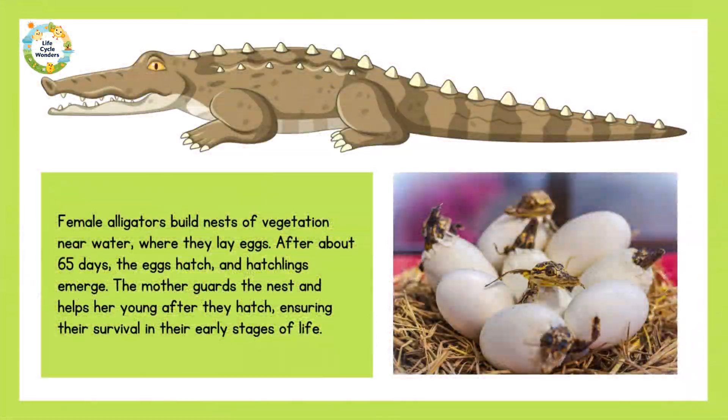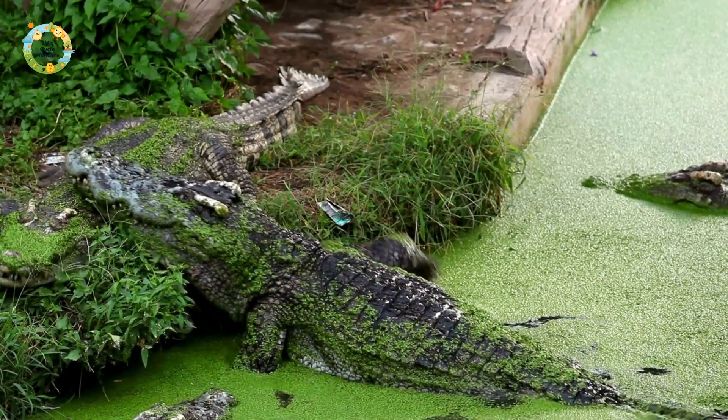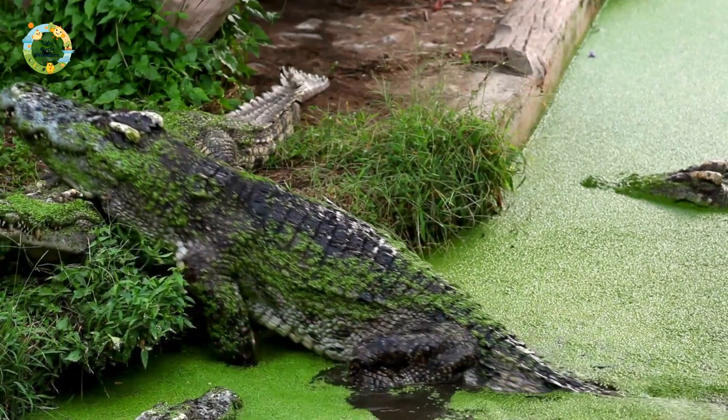Female alligators build nests of vegetation near water, where they lay eggs. After about 65 days, the eggs hatch and hatchlings emerge. The mother guards the nest and helps her young after they hatch, ensuring their survival in their early stages of life.